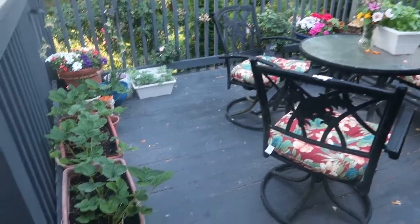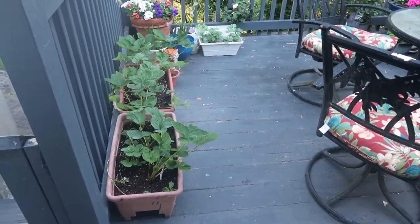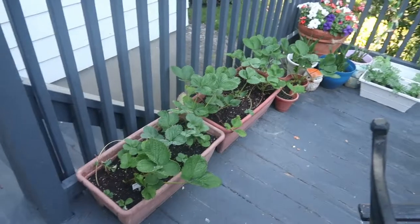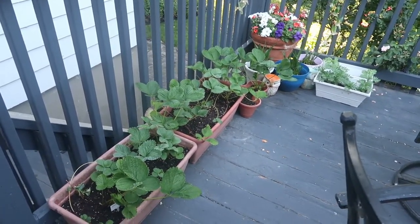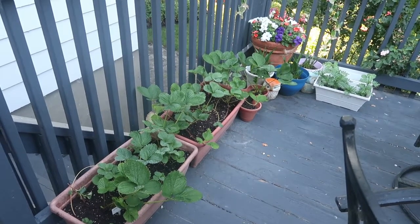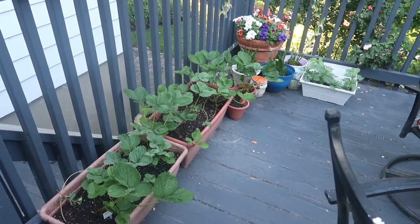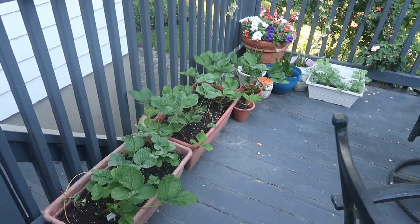My strawberries have really settled in here on the deck. Every time I think about moving them from this location, I hesitate because they look happy and I do want strawberries. So I think I'm going to leave them here for a while before I move them out into the garden. Let's see if we can get some strawberries developing here.